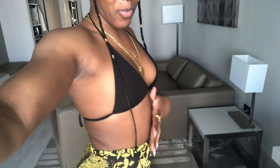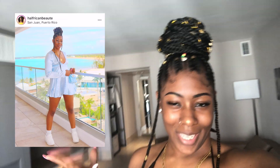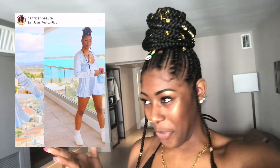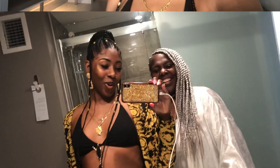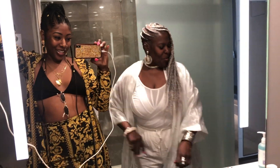Her mom is getting dressed and they're about to hit the beach. The vlogger loves her outfit and notes the picture she posted on Instagram during the timeshare tour at least gave her a beautiful view photo. They're headed to the beach and both are looking cute and feeling it.